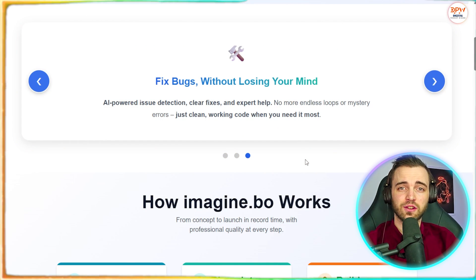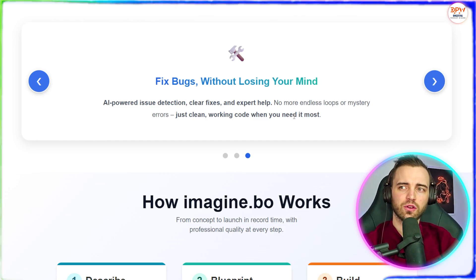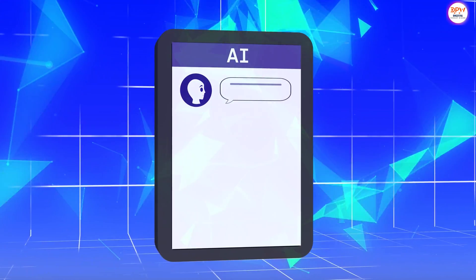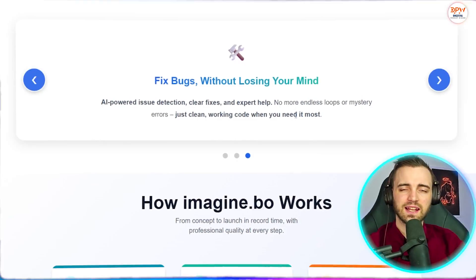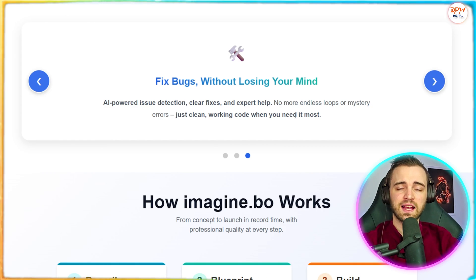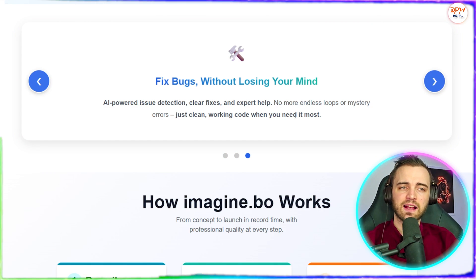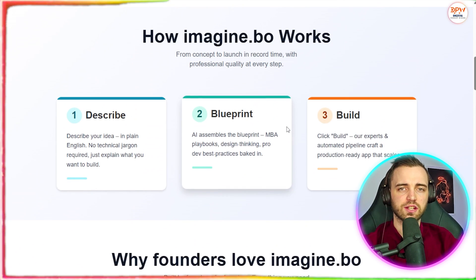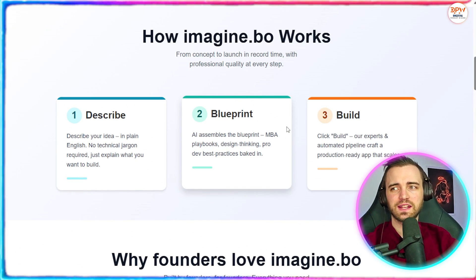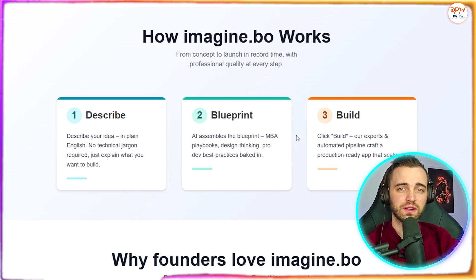Now, this isn't just your standard no-code tool. Other platforms like Vibe Coding, Bolt.new, Lovable, or Cursor.ai look decent, but let's be honest — these are websites that are easily hackable, full of bugs, and honestly not that easy to deploy. The reason for this is the lack of their API integration, and it's pretty frustrating when things go wrong because you often have to roll back or even start again.